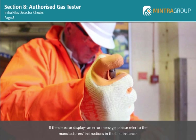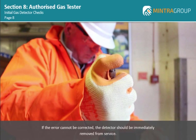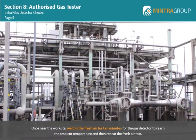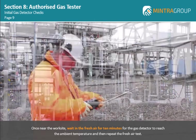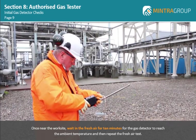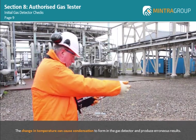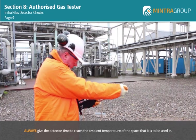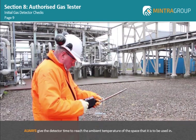If the detector displays an error message, please refer to the manufacturer's instructions in the first instance. If the error cannot be corrected, the detector should be immediately removed from service. When you are satisfied that the detector is working correctly, shut the gas detector down before moving to the worksite. Once near the worksite, wait in the fresh air for 10 minutes for the gas detector to reach the ambient temperature, and then repeat the fresh air test. If you are moving the gas detector from an air-conditioned control room or office to a hot or cold environment, be aware that the change in temperature can cause condensation to form in the gas detector and produce erroneous results. Always give the detector time to reach the ambient temperature of the space that it is to be used in.